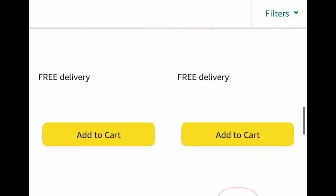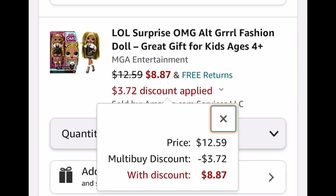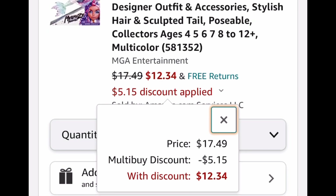So what you're going to do is add any three of them to your cart. And then let's hop over to my cart here to show you an example. So this one went from $12.59 to $8.87. This one, same thing. The next one was a little bit more pricier, from $17.49 it went down to $12.39, but you can literally get three of them for only $24. So run and let me know if you score.